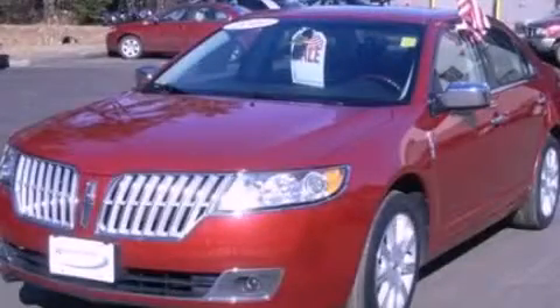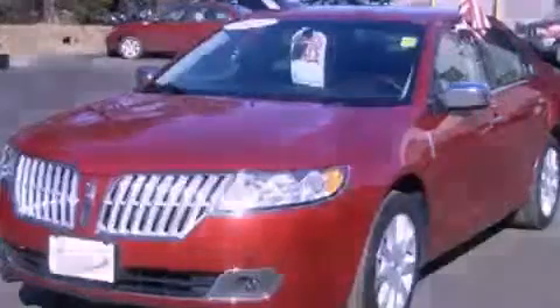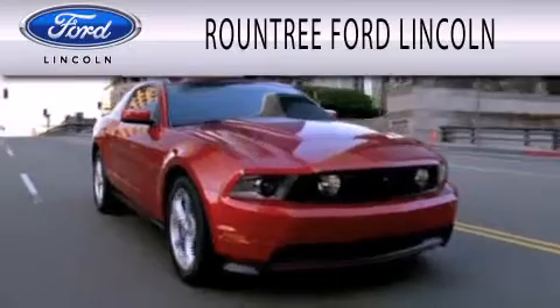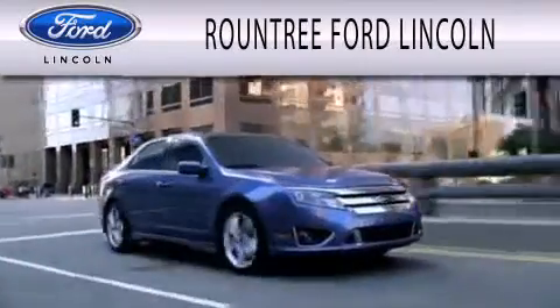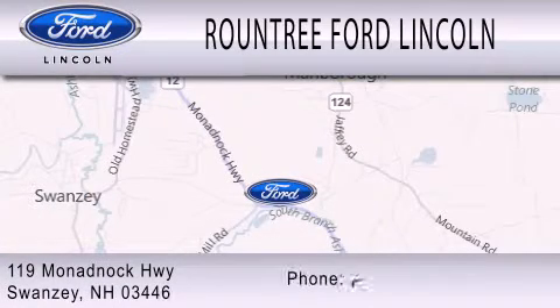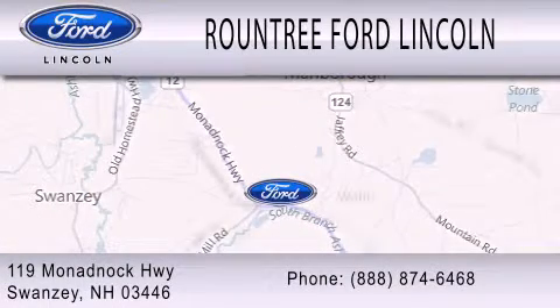Please call today to reserve this vehicle for a test drive. Roundtree Ford Lincoln is dedicated to doing everything possible to ensure that the experience you have selecting your next vehicle is as pleasant as possible. We are located at 119 Monadnock Highway in Swansea.